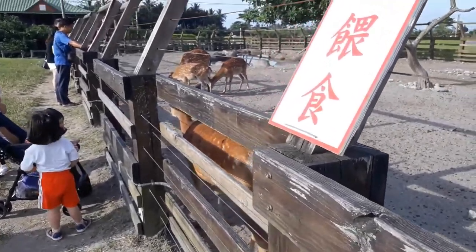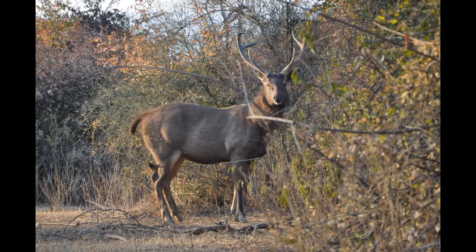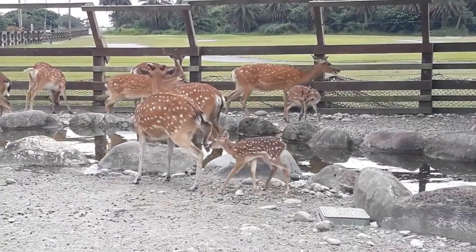The deer farms had a habit of hybridizing the Sika with maybe Formosan Sambar — another deer with larger antlers found higher in the mountains — or with red deer to increase antler production. In the 1980s the value of deer velvet had fallen, so many of these deer were no longer as useful to farmers. For this reason, the Kinmen group is actually more genetically pure, as testing revealed.